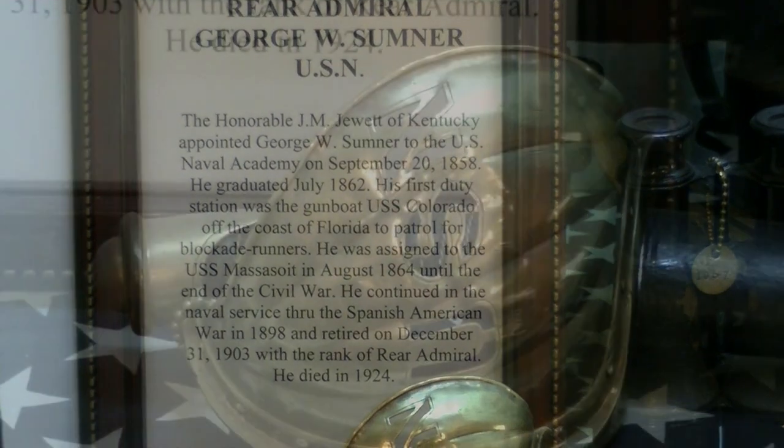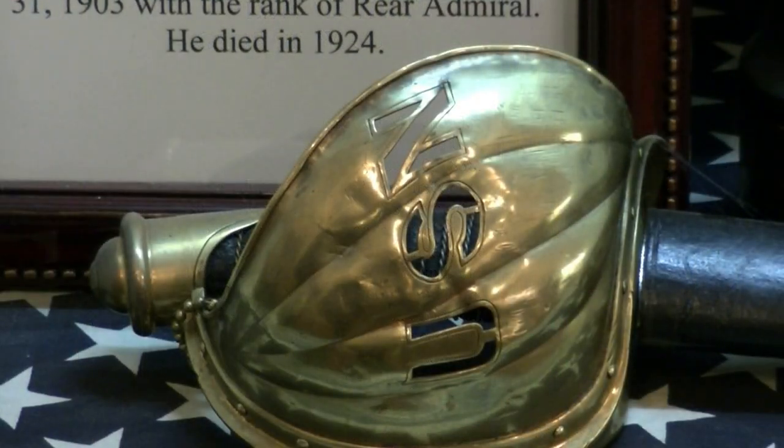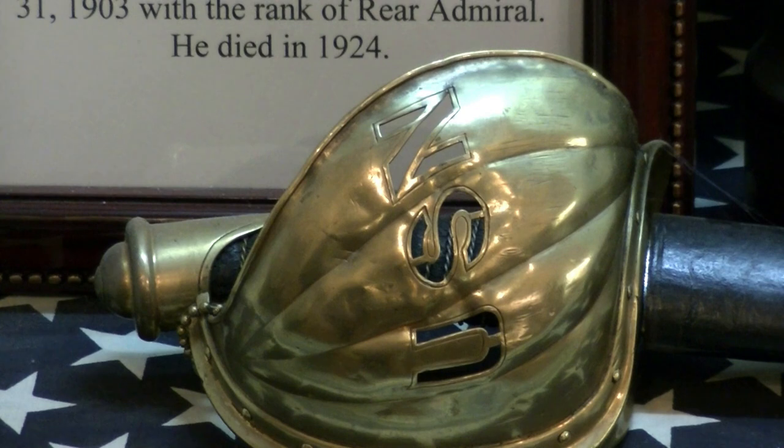There's the officer's cutlass. We have a couple of different versions of this — there's one in a display adjacent to this, which is a standard naval cutlass. This one was embellished with a relief-stamped guard, which is just spectacular, and the pommel cap has some extra engraving on it. It's a really wonderful sword.